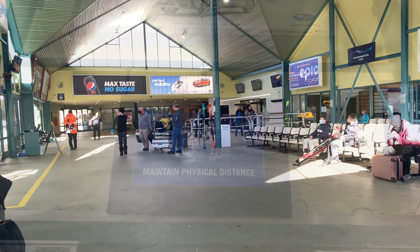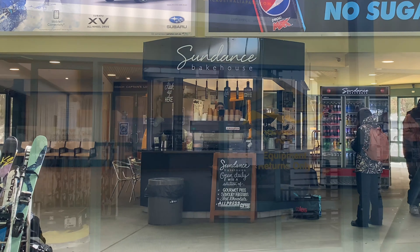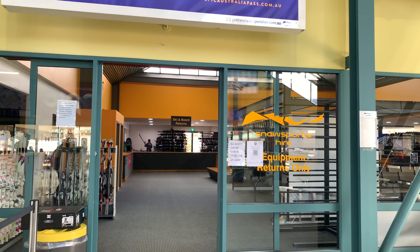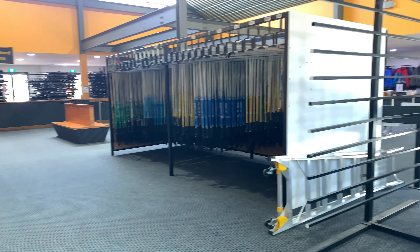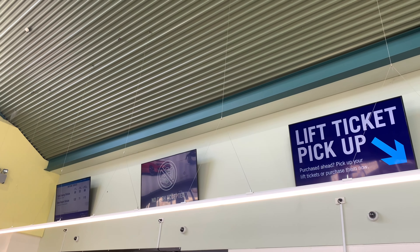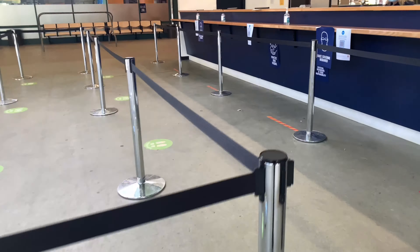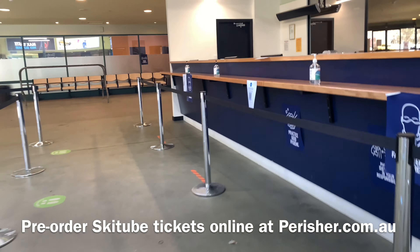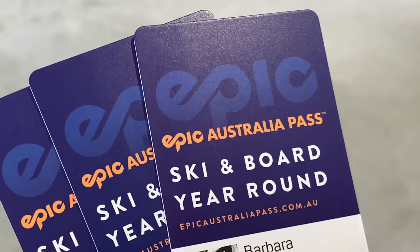Inside the Ski Tube terminal at Bullocks Flat is large and holds a lot of different facilities. There's a takeaway, a large ski hire outlet, and the Ski Tube ticket and information desk. It's here you can pick up your pre-ordered Ski Tube tickets, Perisher lift tickets and even your epic passes.